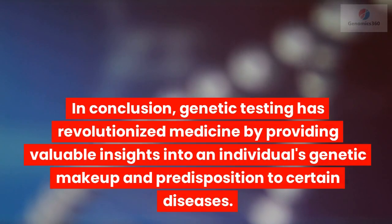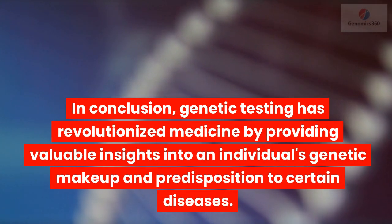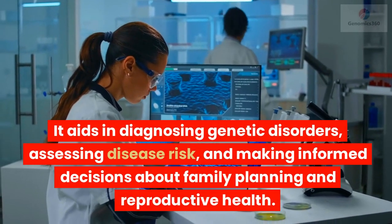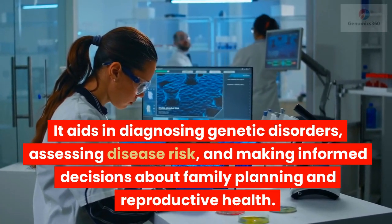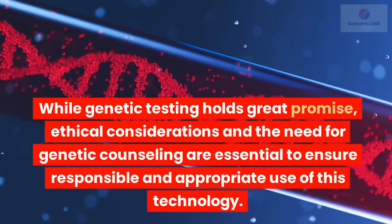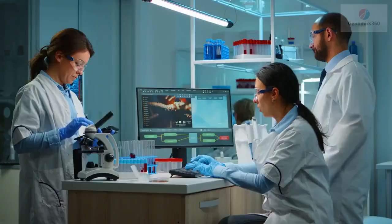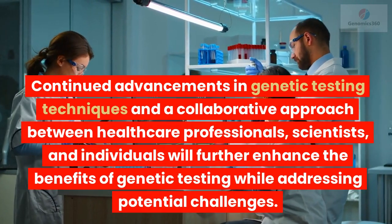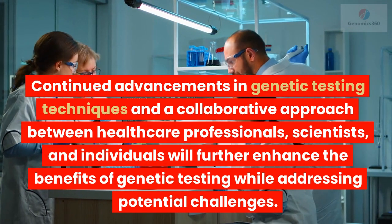In conclusion, genetic testing has revolutionized medicine by providing valuable insights into an individual's genetic makeup and predisposition to certain diseases. It aids in diagnosing genetic disorders, assessing disease risk, and making informed decisions about family planning and reproductive health. While genetic testing holds great promise, ethical considerations and the need for genetic counseling are essential to ensure responsible and appropriate use of this technology. Continued advancements in genetic testing techniques and a collaborative approach between healthcare professionals, scientists, and individuals will further enhance the benefits of genetic testing while addressing potential challenges.